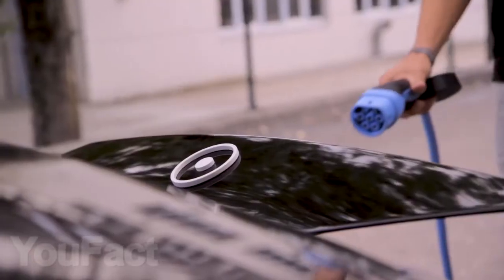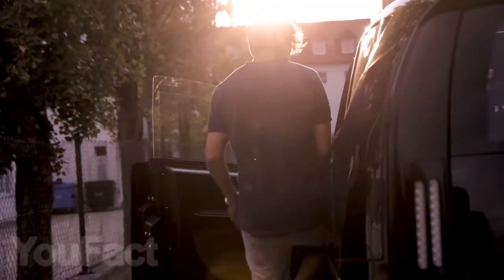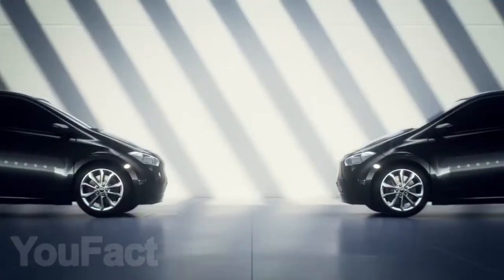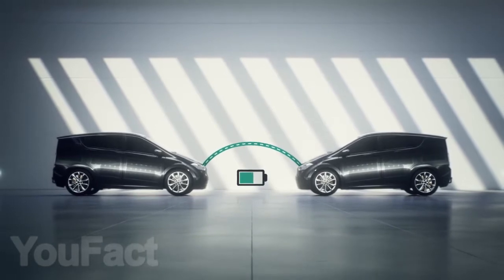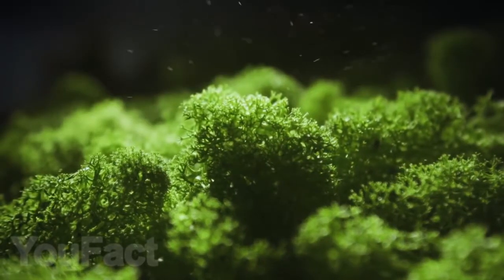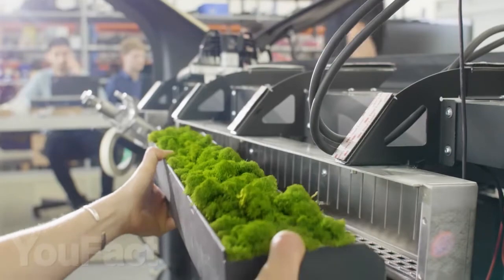If you want, you can charge Scion at any public charging station. Alternatively, it can be recharged at home using your regular home power socket. A fully charged battery is enough for a 280-mile road trip, and thanks to the bi-directional inbuilt charger, Scion is able to charge other electric cars. An interesting design element is Moss, located in the dashboard for better air filtration and to create a pleasant climate inside the car.